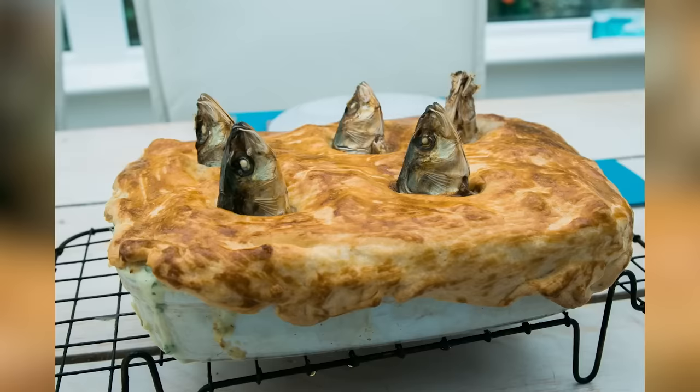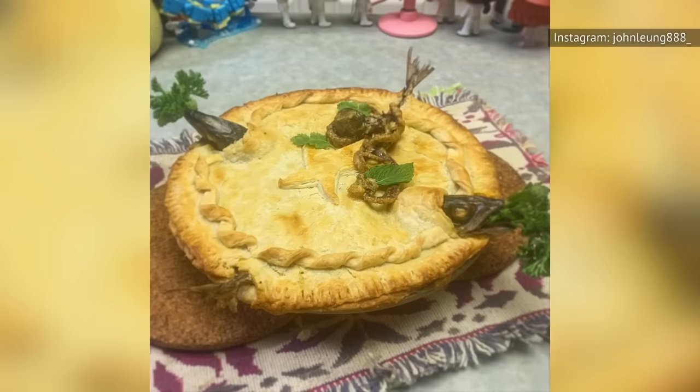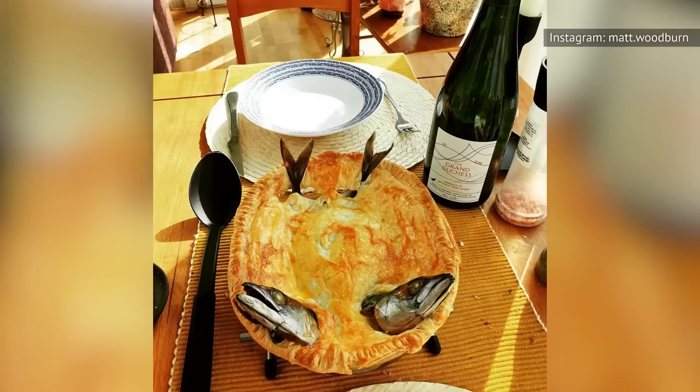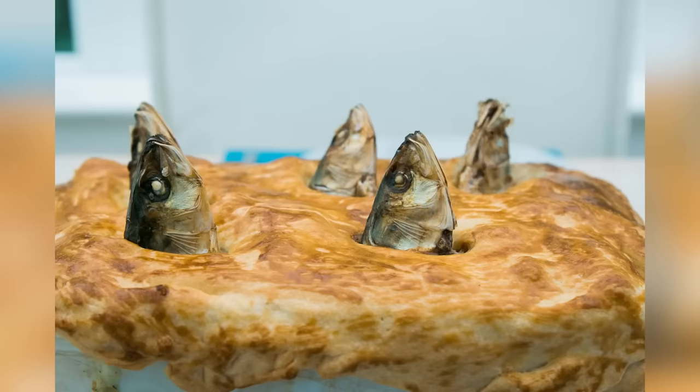Stargazy pie is a truly peculiar dish, both in name and appearance. The term stargazy refers to the fact that the fish in the pie, usually pilchards or sardines, are facing outwards, with their heads sticking up through the crust. Aside from the fish, stargazy pie can contain any number of different ingredients, including hard-boiled eggs, bacon, onion, mustard, herbs, wine, and more. And although it looks downright weird, it actually tastes pretty great — it's a rich, salty, and extremely filling dish that acts as an entire meal in one.